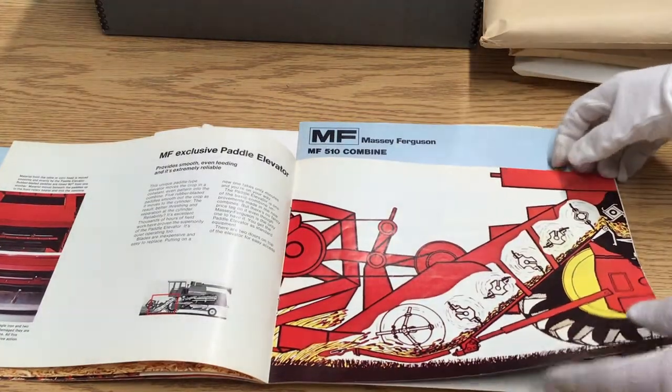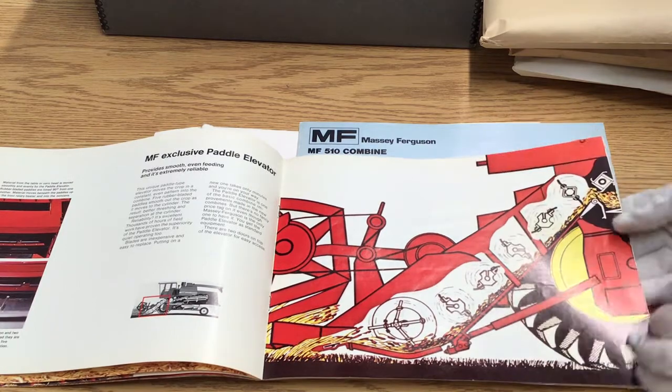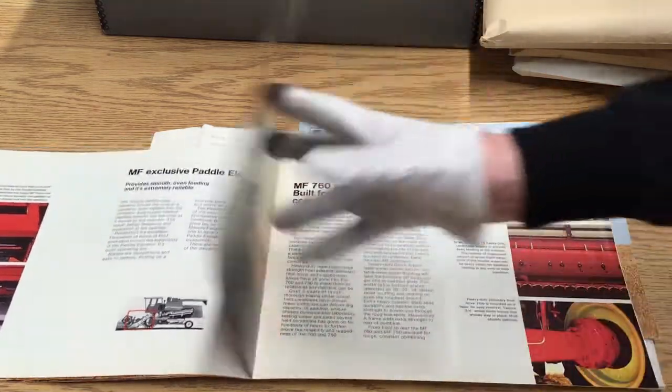The manuals include specifications, how to do simple repairs or maintenance, and how the internal gears or mechanisms work.